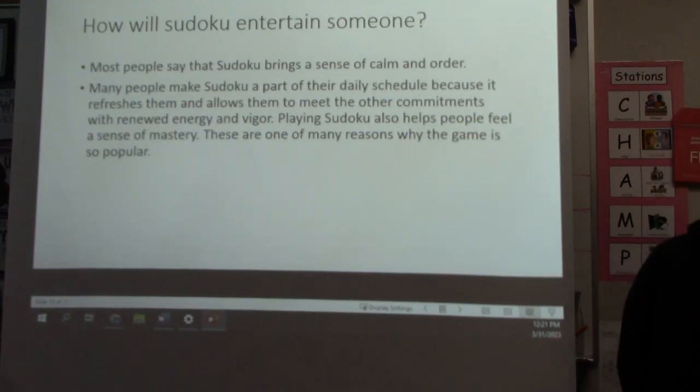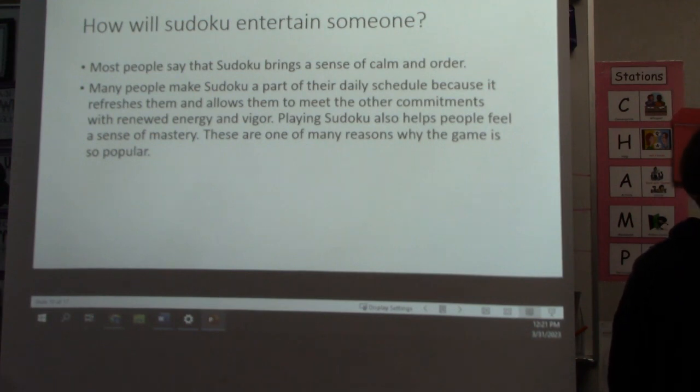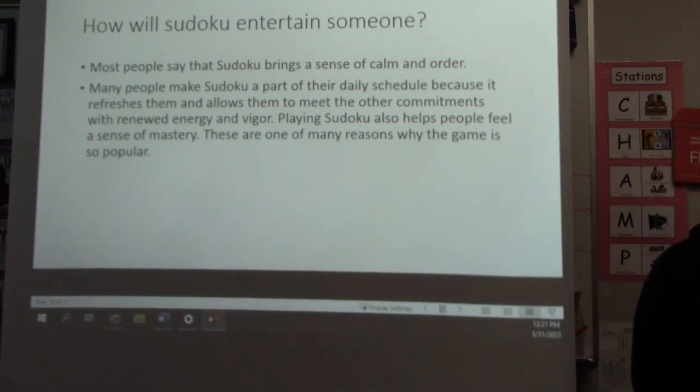How will Sudoku entertain someone? Most people say that Sudoku brings a sense of common order. Many people make Sudoku a part of their daily schedule because it refreshes them and allows them to meet their other commitments with renewed energy and vigor. Playing Sudoku also helps people feel a sense of mastery. These are some of the many reasons why this game is so popular.